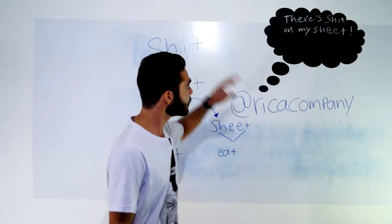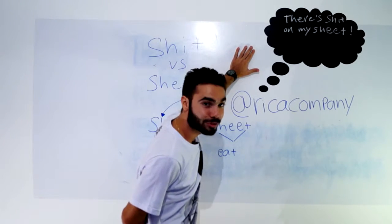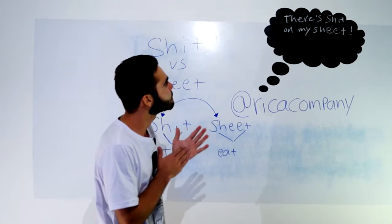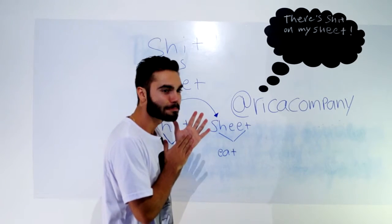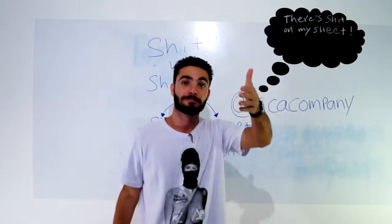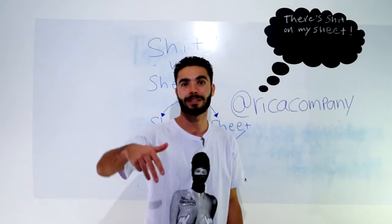Estamos esclarecidos? Nossa bolha da sabedoria. Vamos ver o que o Vinci colocou pra gente: 'There is shit on my sheet.' Que beleza. Nice. Pessoal, ache a equivalência pra nós, coloque a tradução embaixo nos comentários aí.